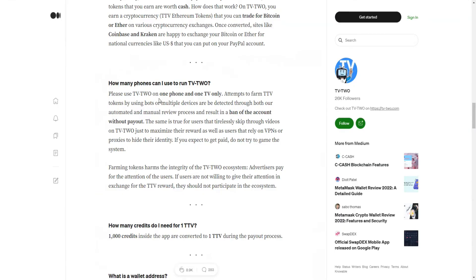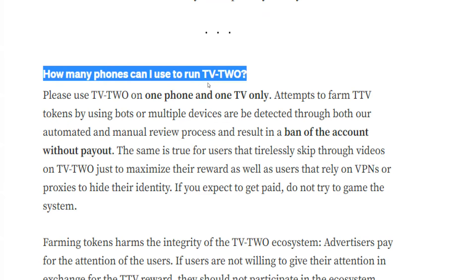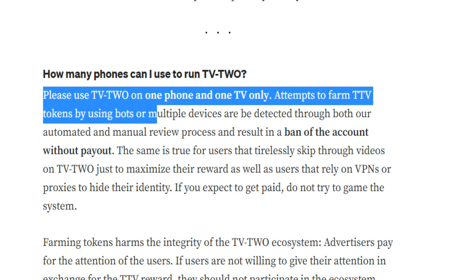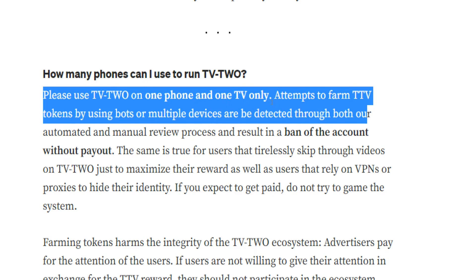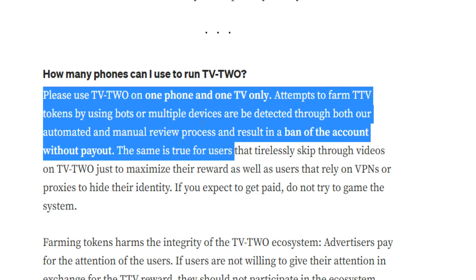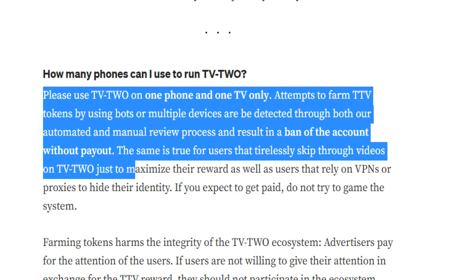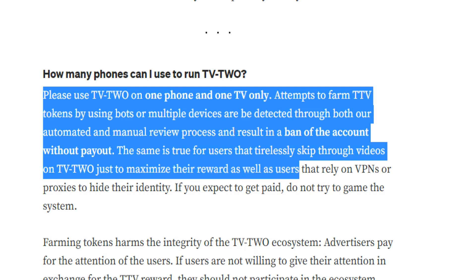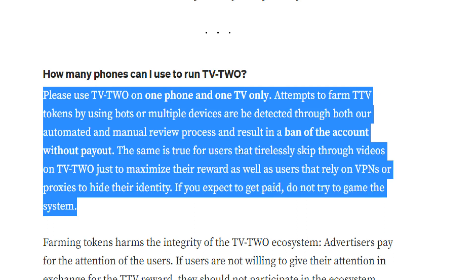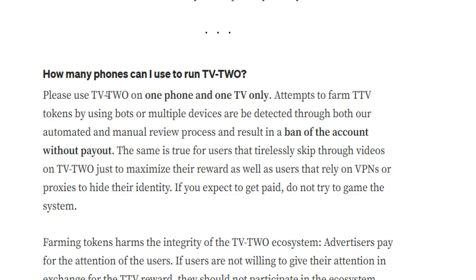One common question is how many devices and phones you can use to run TV2 and earn money. Unfortunately, you are not allowed to use the app on more than two devices simultaneously — one phone and one TV only. Attempts to farm TTV tokens using bots or multiple devices will be detected through automated and manual review, resulting in a ban without payout. It's not possible to trick the system using fake accounts on multiple devices from the same IP address, and tirelessly skipping through videos to artificially maximize rewards will also get you banned. You are also not allowed to use proxies, VPNs, or IP masking software.